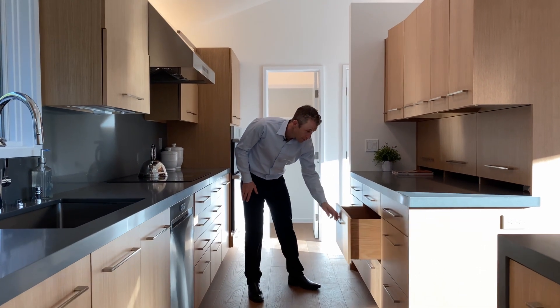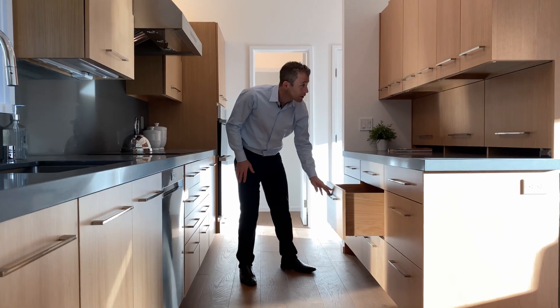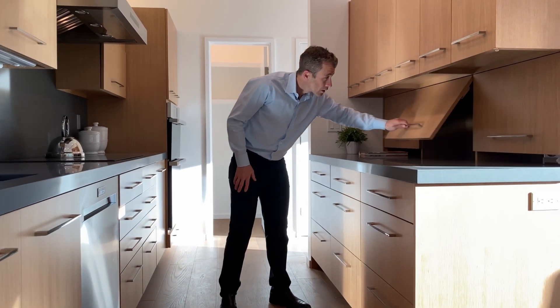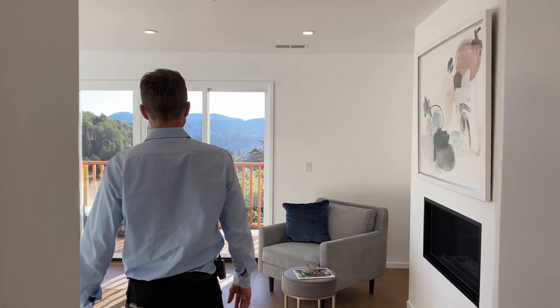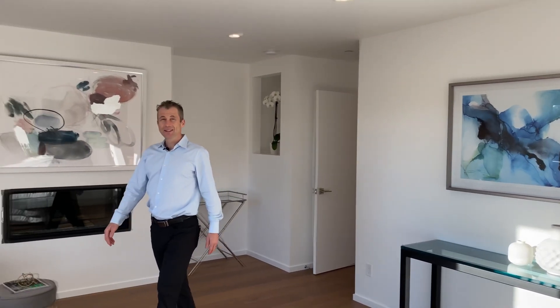We have some custom white oak rift-zone cabinetry with excellent design features that are really unique. If you are a lover of food and entertaining, you're going to feel right at home in this spectacular space.